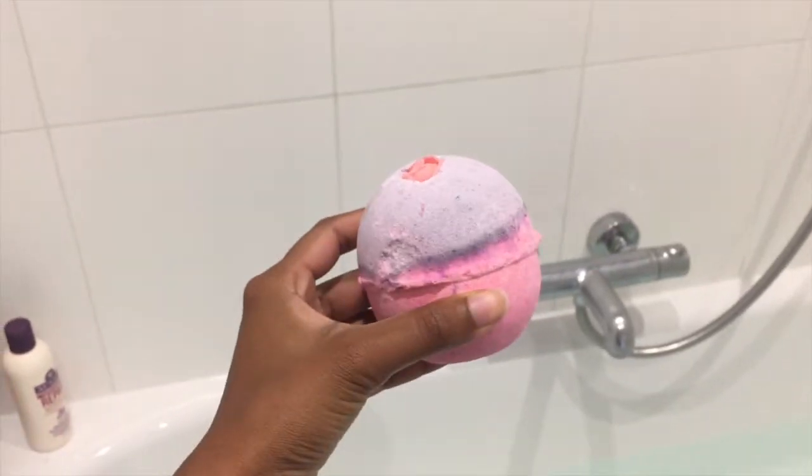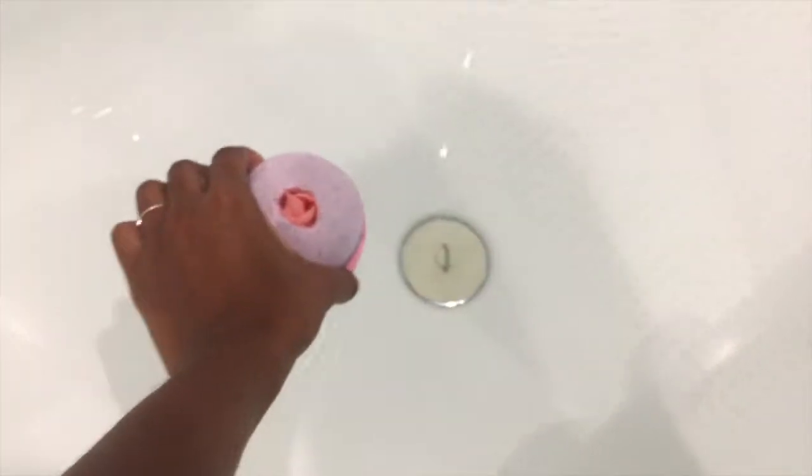I decided to go with the Sex Bomb bath bomb tonight. It smells amazing — and here goes the best part.